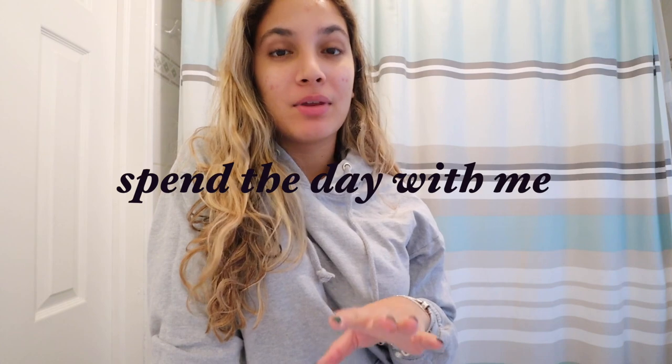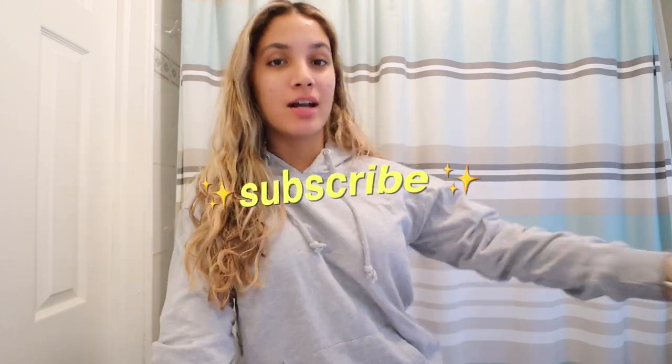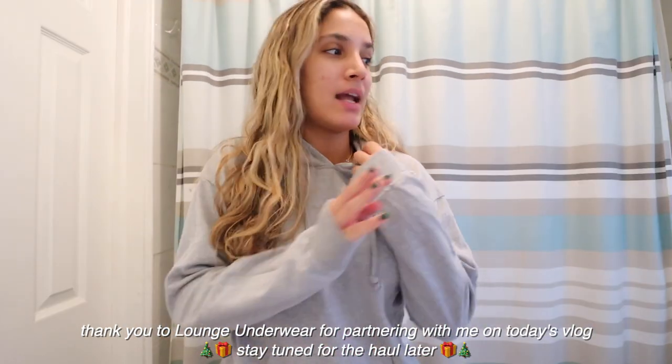Good morning! You guys are going to spend the day with me — make sure you subscribe if you're new here. I just got ready for the day, just came back from the gym, but it's freezing this morning. It literally went from like 80 to now 30 degrees, so that's fun. I just threw on an all-gray outfit.